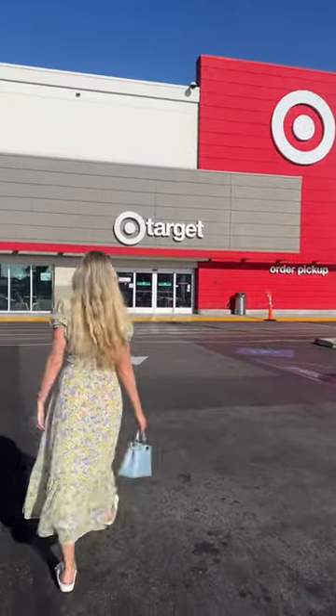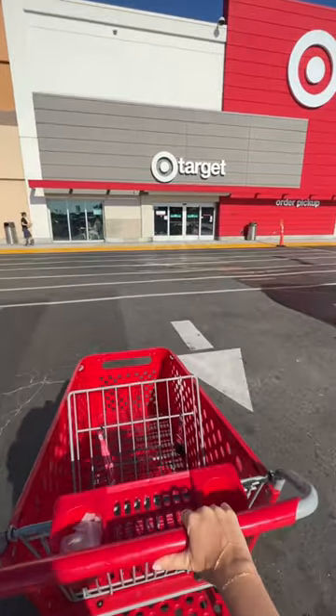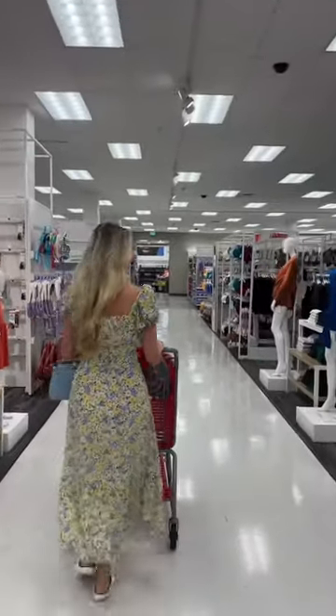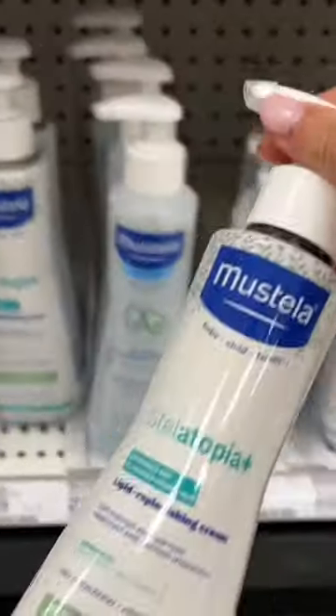I can't believe we forgot to pack one of our most used products when we were on vacation. Luckily, select Target stores and target.com now carry the Mustela Stelatopia Plus Lipid Replenishing Cream. This is a natural eczema solution.